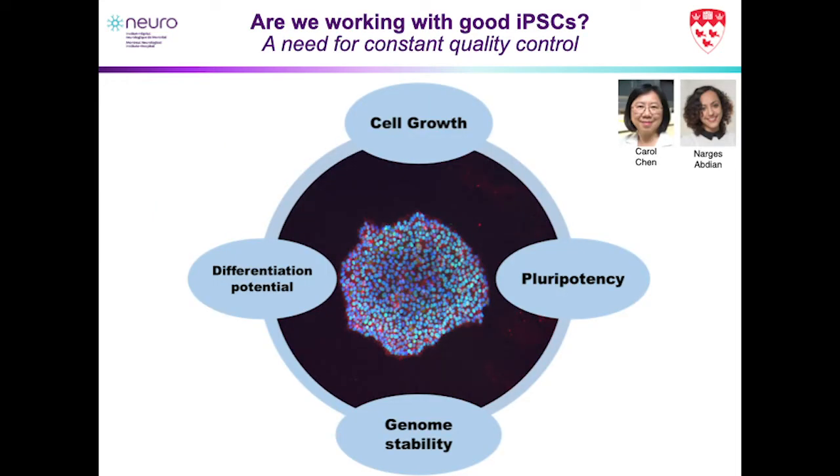Since we started making these iPSCs, we've always wanted to work with high-quality iPSCs, which led us to implement a very rigorous QC process, led by Dr. Carol Chen and Nargis Abtian, focused on four main areas: how well the cells would grow — whether we have optimal media, growth conditions, and cell density; whether the cells are stable — the genome stability, correct chromosome number, and absence of mutations that might confer a growth advantage; and then the two main parts: pluripotency and differentiation potential — will they actually grow and develop into the cell types that we want?